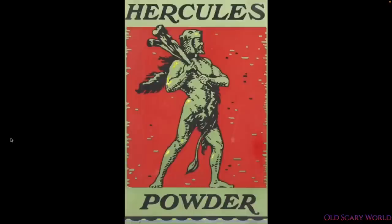Hello and welcome to Old Scary World. Tonight we're going to be looking at something that was discovered by a friend of mine on Instagram, Blackbird X Terrain. We talked about it and he's comfortable with me reinterpreting his discovery, which is of Hercules Powder. Hercules Powder was an explosives company that existed since the 1800s.